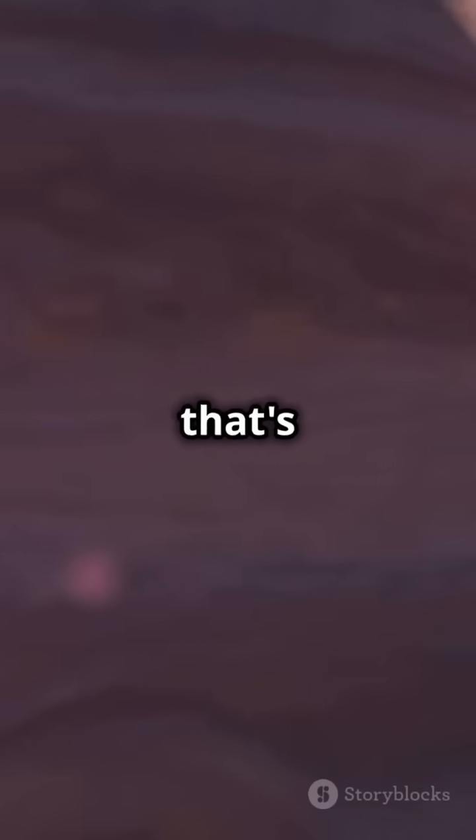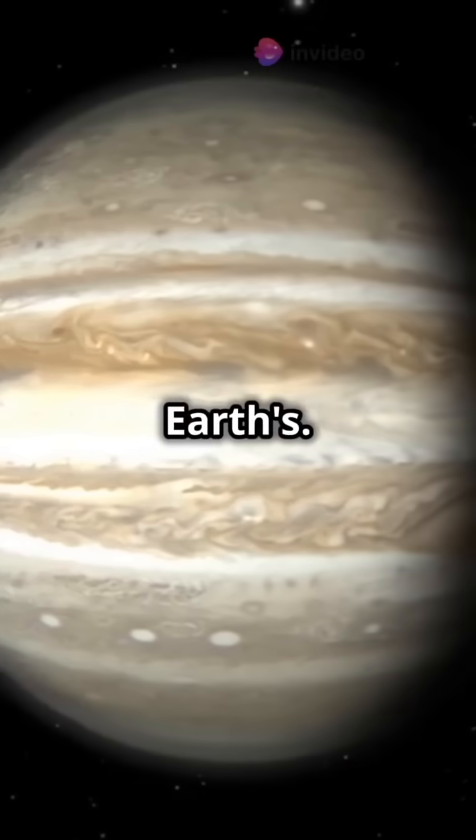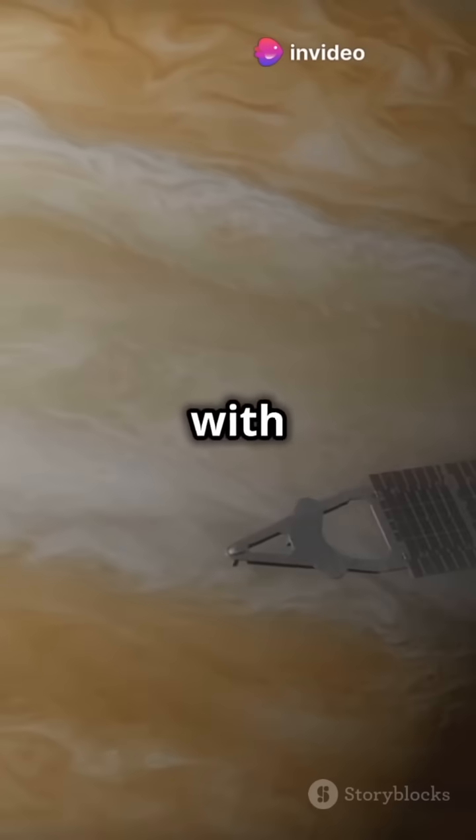Jupiter also has a magnetic field that's 20,000 times stronger than Earth's. Talk about a planet with personality.